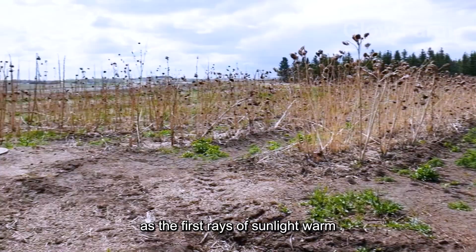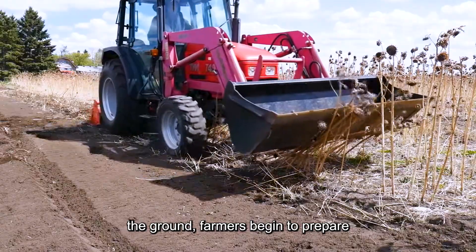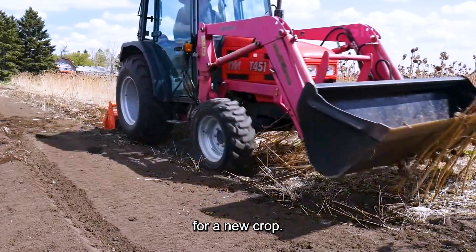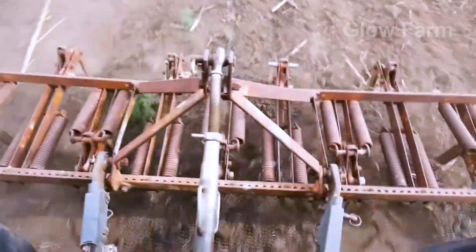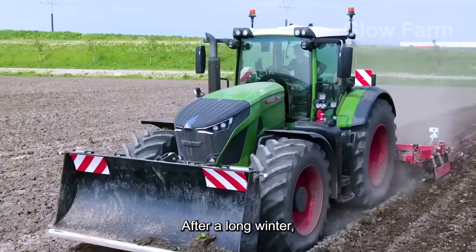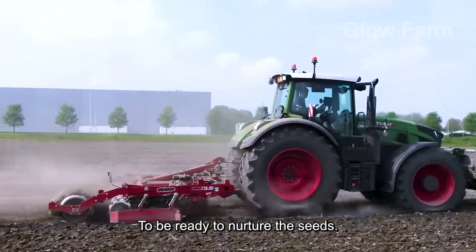In the spring, as the first rays of sunlight warm the ground, farmers begin to prepare for a new crop. After a long winter, the soil needs to be restored and improved to be ready to nurture the seeds.